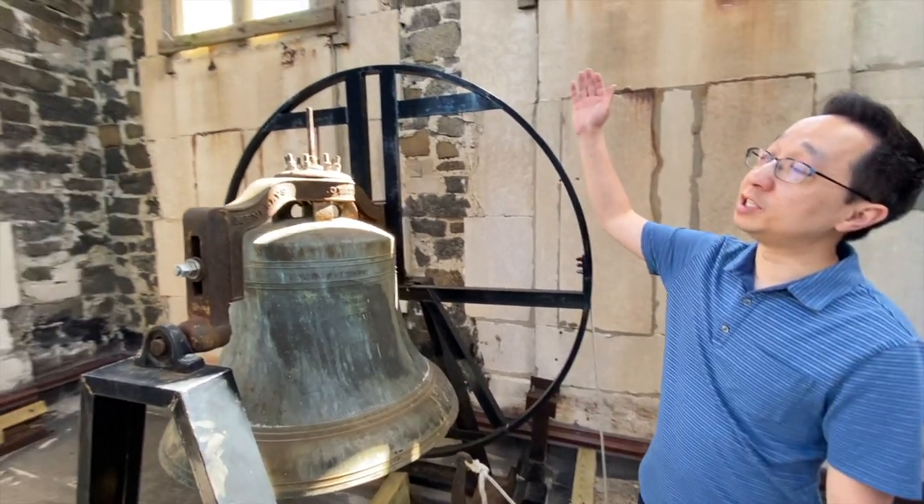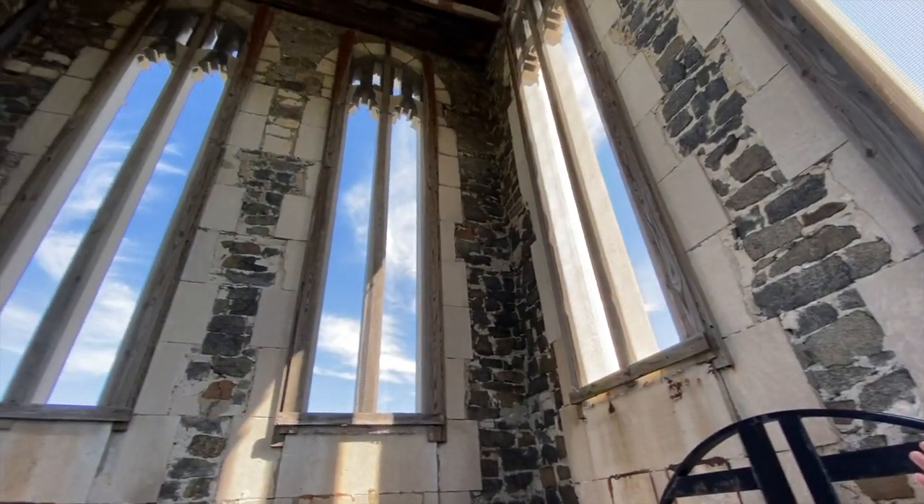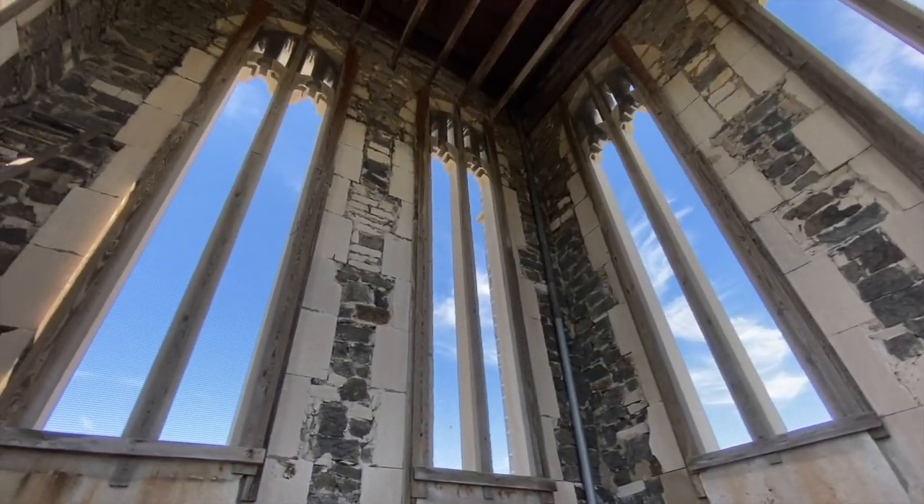From here you will see the best views of Norfolk through these windows, which are all locked off so that birds cannot come into the tower.